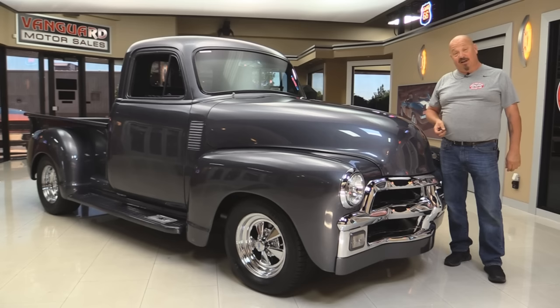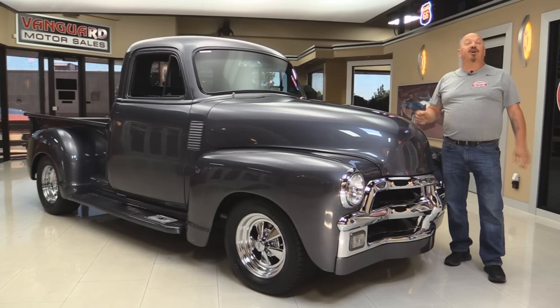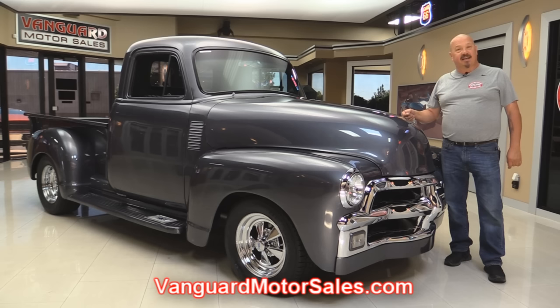Welcome back to Vanguard Motor Sales. I'm Greg and today we're going to take a look at a 1954 Chevrolet pickup truck. This baby is sweet — suicide doors, charcoal paint. You're going to love the build on this truck.